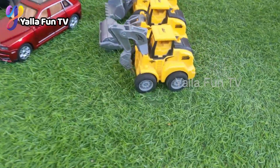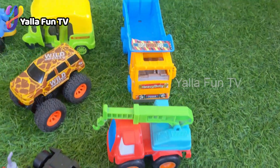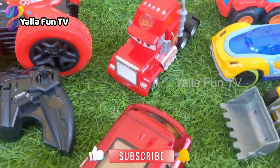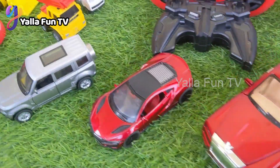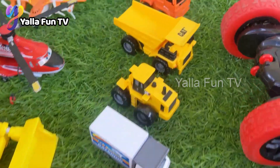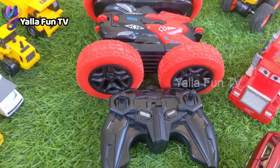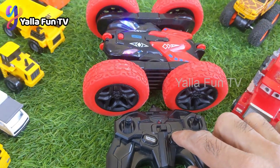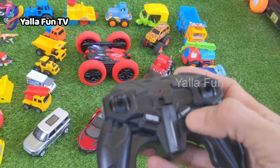Hello friends, welcome to my channel Yellow Fun TV. I hope you all are good. Kids, we are here again bringing so many RC and diecast cars for you — your favorite cars on your favorite show, Yellow Fun TV. We have here this remote control machine, just look at it!